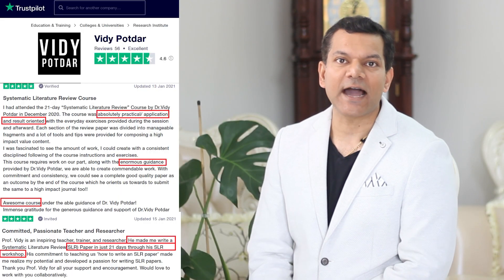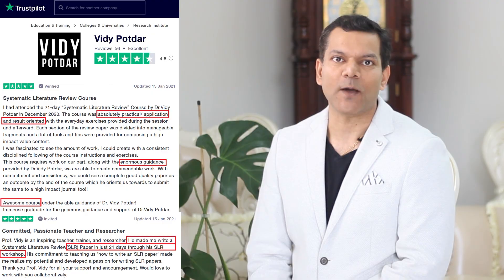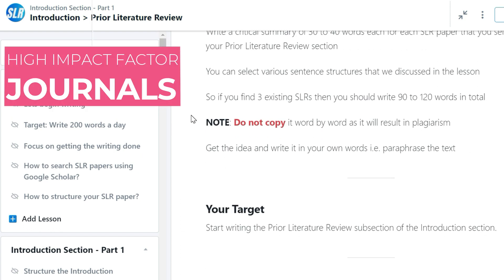Also, don't forget to check out the positive reviews on my course on the Trustpilot website. I'm 100% confident that this course will transform you as a researcher and lead you on a path of academic success. Remember, you need to believe to succeed. And all those who have joined my course before believed in me, and now they have published in high-impact factor journals.